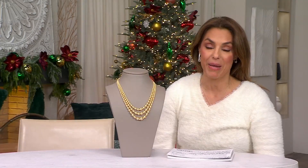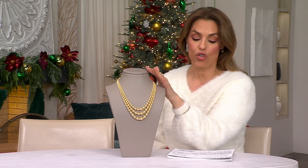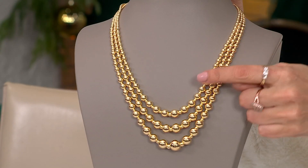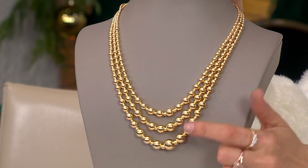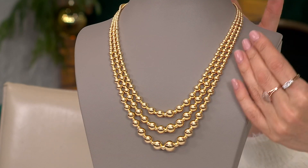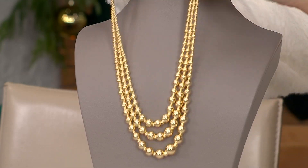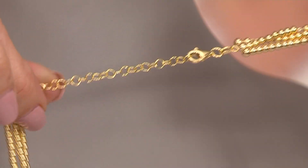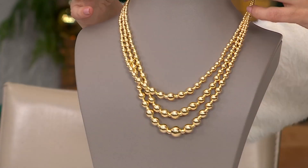His pieces are all made in Italy, and this is a 14-carat yellow gold triple-strand graduated bead necklace. It's all together — it is a layered look, all done for us. David connected them all in the back, so it is an 18-inch length necklace with a 2-inch extender. Now we don't have to worry about the layered look.